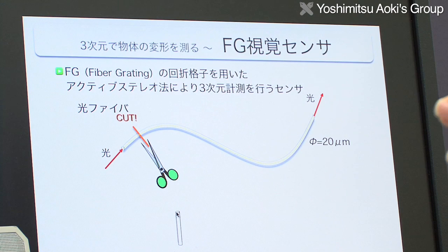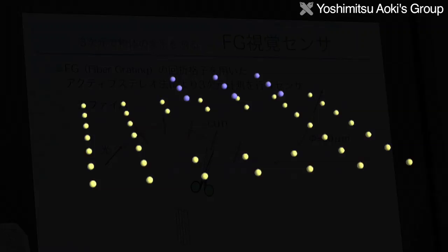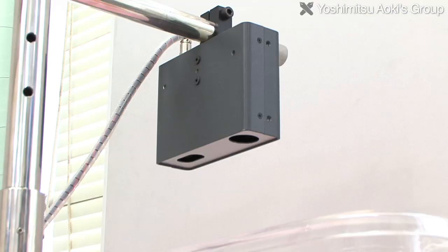As part of this work, the lab is developing a system to monitor a baby's breathing using devices called FG sensors. These are non-contact sensors that can measure the three-dimensional form of the human body and its movement.